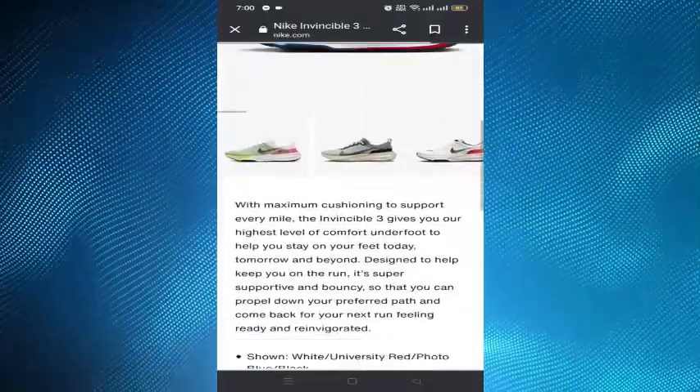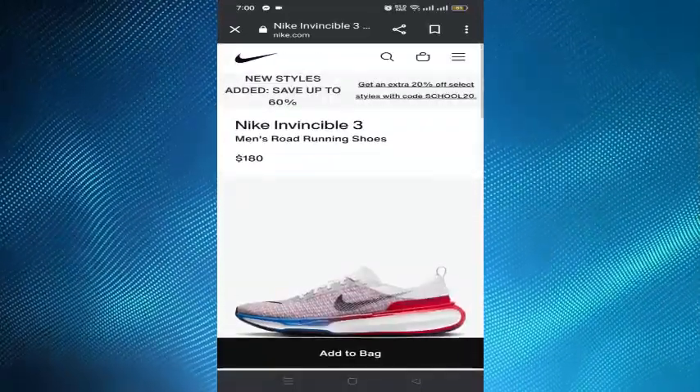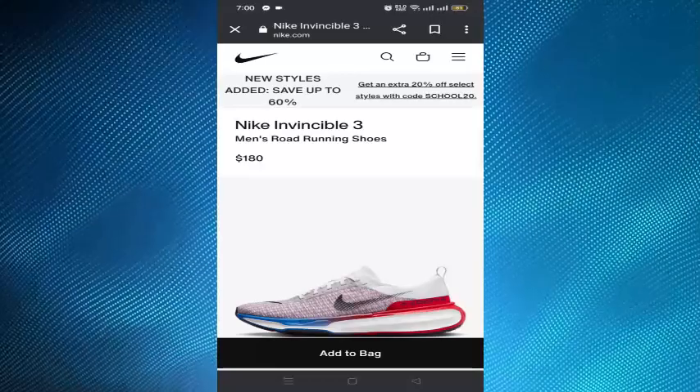If you paid through Klarna, you will also receive a refund. Please contact Klarna directly with any refund questions.